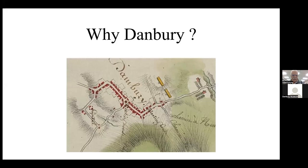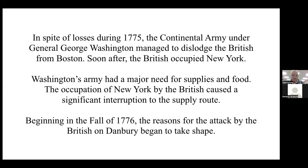Most everyone knows the story of the British coming to Danbury in 1777 and burning a good portion of the downtown area, and are also aware of the battle of Ridgefield the following day. But what most people don't know is the reason for the British picking Danbury as the site for this episode.